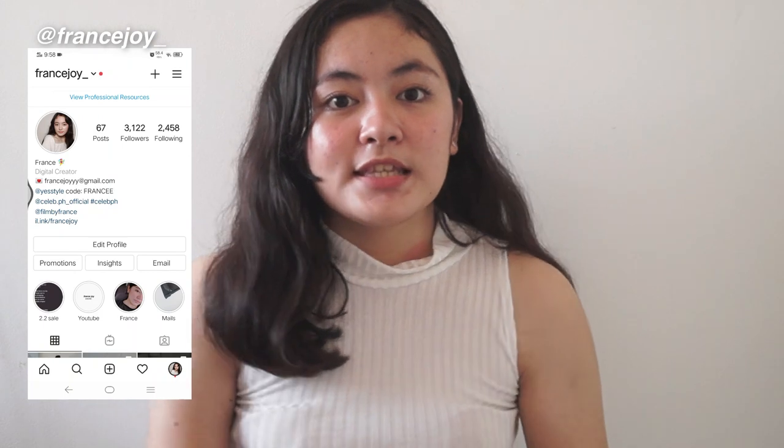Hi guys, it's France and welcome back to my channel. If you're new here, don't forget to subscribe and click the notification bell to be updated every time I upload a new video. For today's video, I'm gonna be doing a Shopee try-on haul. Shopee has a 2-2 cashback sale this coming February. I'll also be announcing a giveaway later, so stay tuned for the mechanics. I'm dividing today's video into 3 parts: tops, pants, and shoes. Let's start first with the tops.